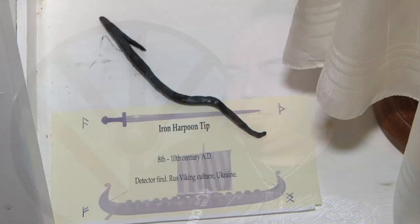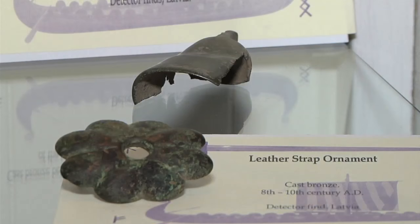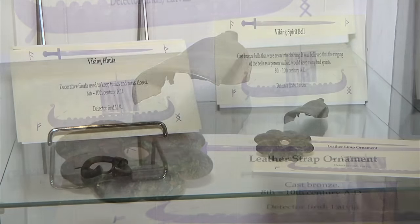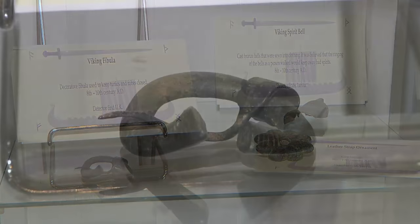This is the first time that this exhibit has appeared in a Canadian venue. My wife and I have been collecting for 10 years. These items come from private collectors — they're metal detector surface finds. Nobody's out there looting archaeological sites; these are things that were found prior to 1980.